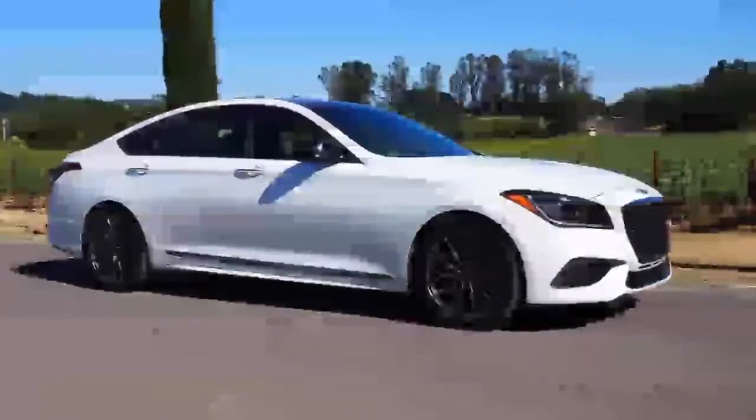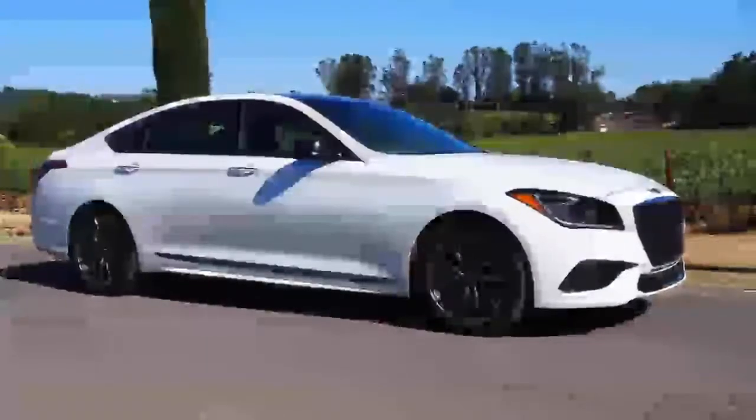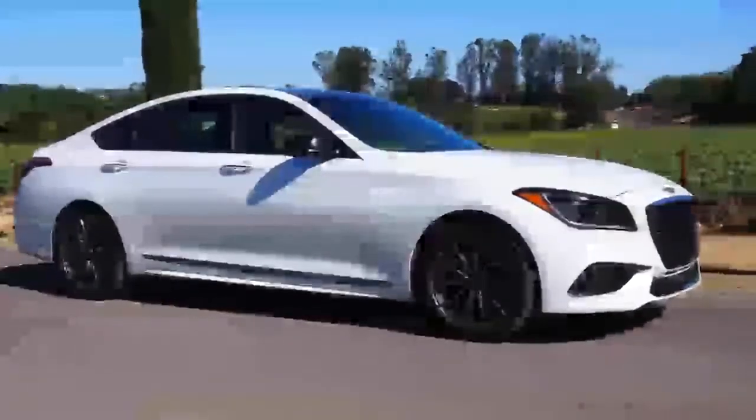For 2018, Genesis has revised the whole G80 lineup with a few small tweaks to interior and exterior design, but the real news is the new G80 Sport trim. The new model offers a significantly different looking, and probably different feeling, car.